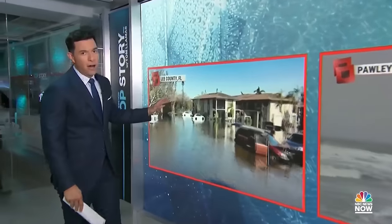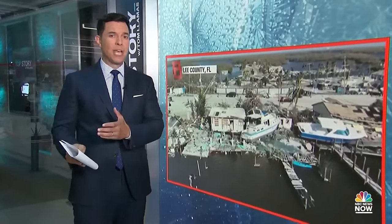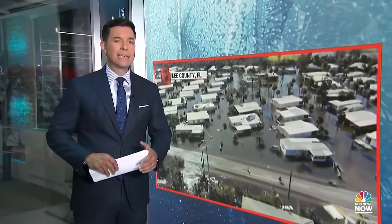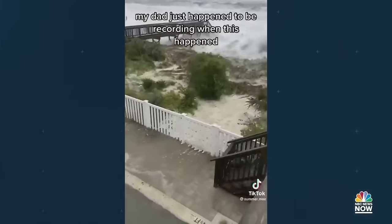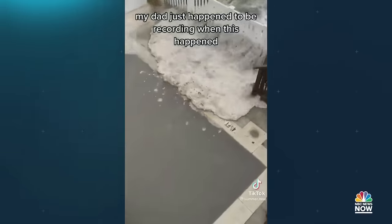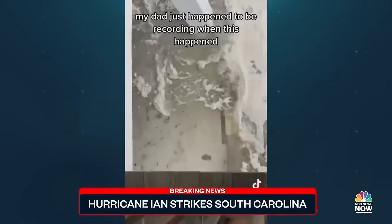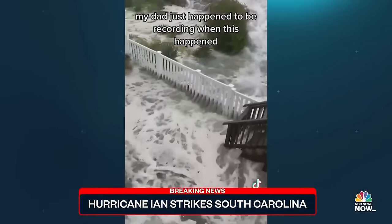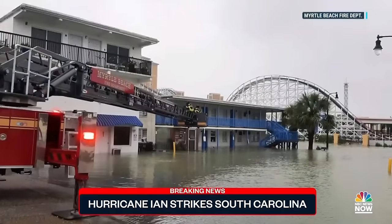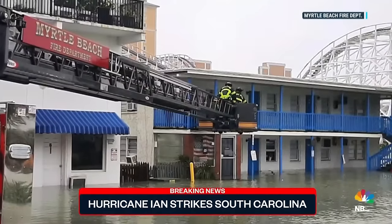The fierce waves on Pawley's Island caused partially collapsed chunks of that iconic landmark to float out to sea. In Florida, homes in Lee County are still inundated more than 48 hours after the storm made landfall as a category four hurricane. Storm surge is devastating the coast in South Carolina too — this time-lapse showing the moment waves came crashing into one family's backyard in Myrtle Beach. In the center of town, several people were trapped on the second story of a motel, but the fire department was able to pluck them to safety with a crane.